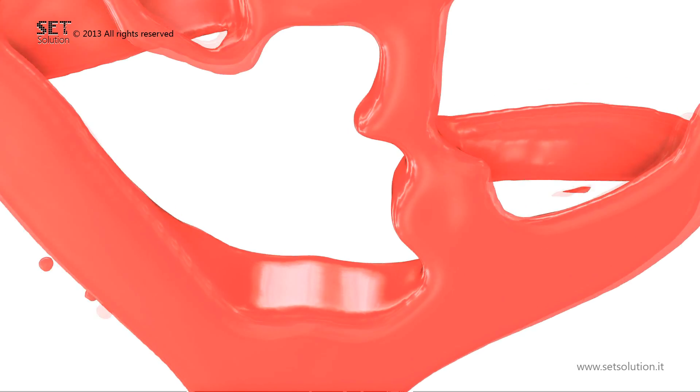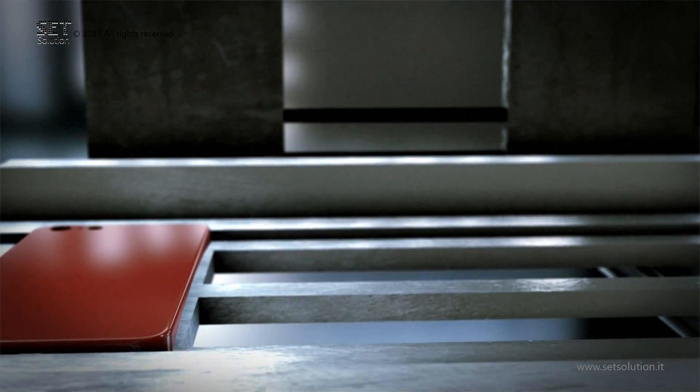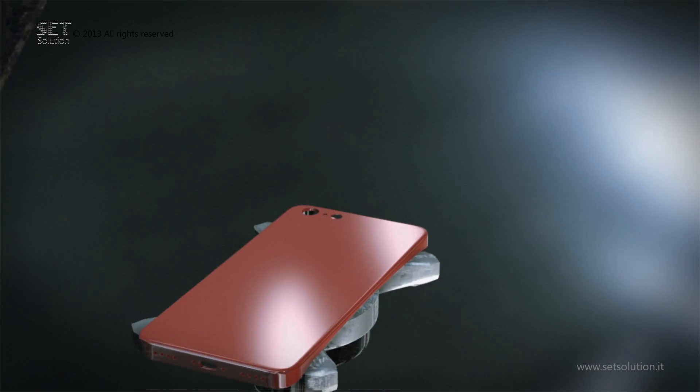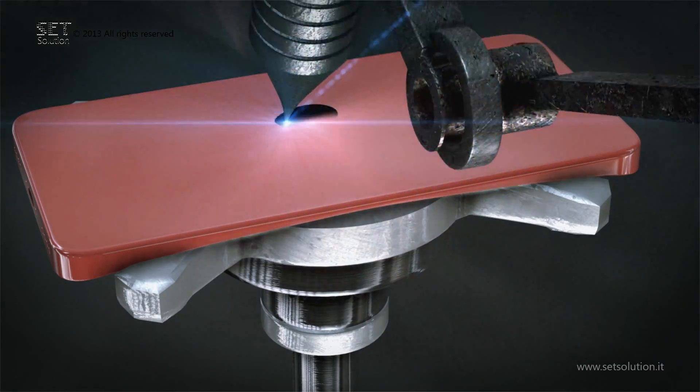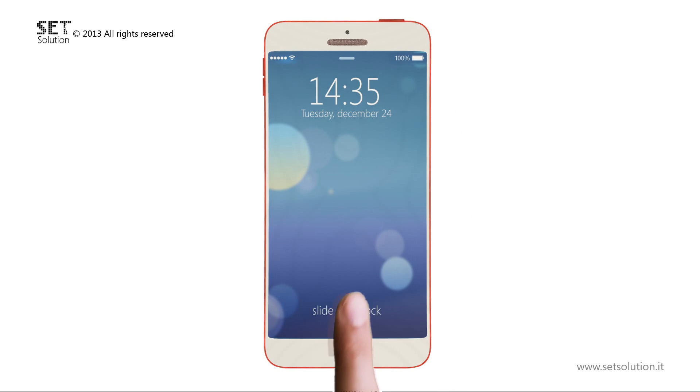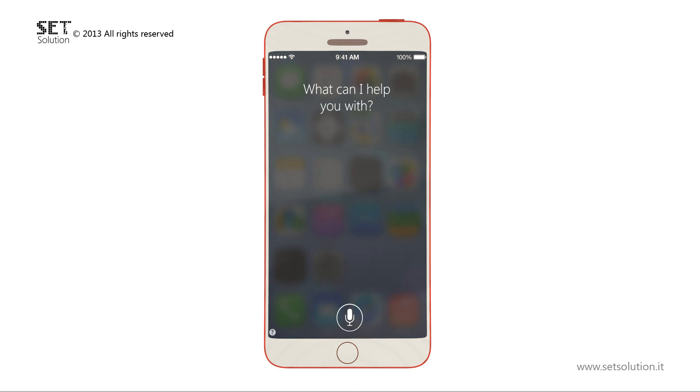Thank you for joining us. Siri, why should Apple make an iPhone with a curved display? Because in this way, you can have a bigger display in the same space.